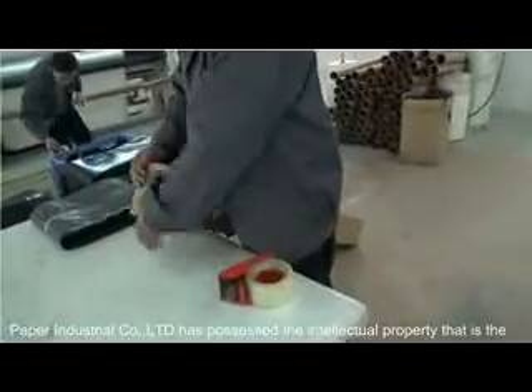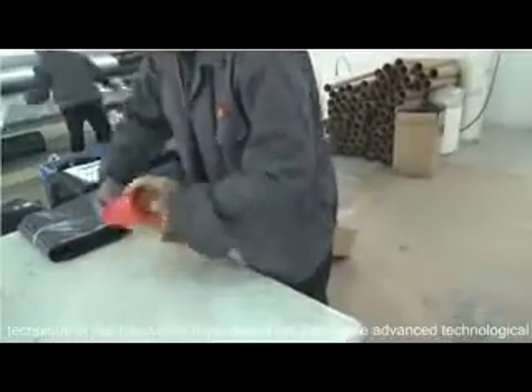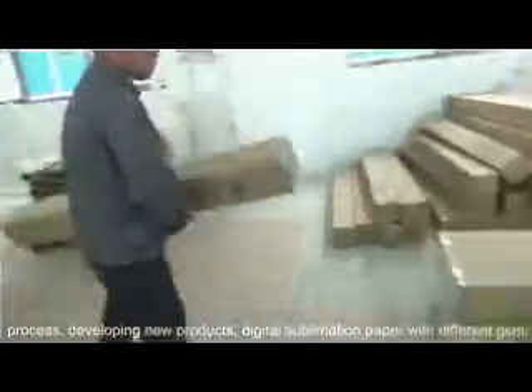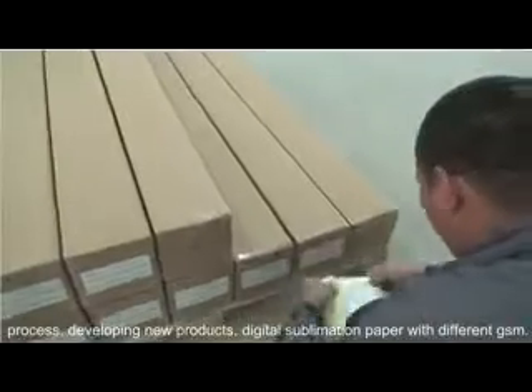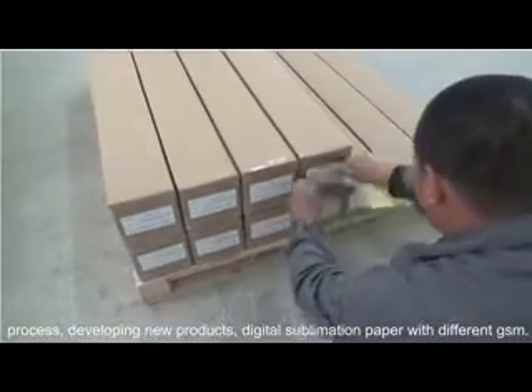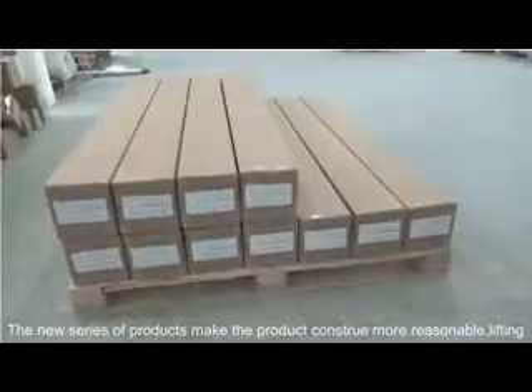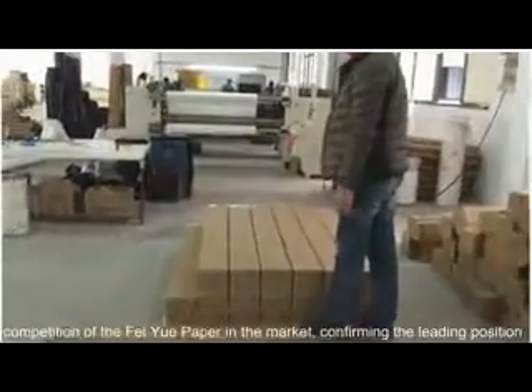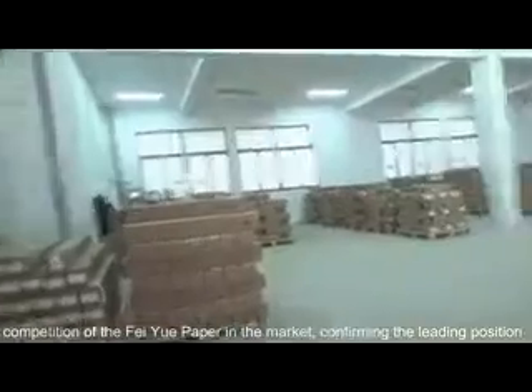Feiyui Paper Industrial Co., Ltd. has possessed the intellectual property that is the technique of manufacturing thermal transfer paper — the advanced technology with different GSM process, developing new products, and digital sublimation paper with different GSM. The new series of products make the product structure more reasonable, lifting the competitiveness of Feiyui Paper in the market.